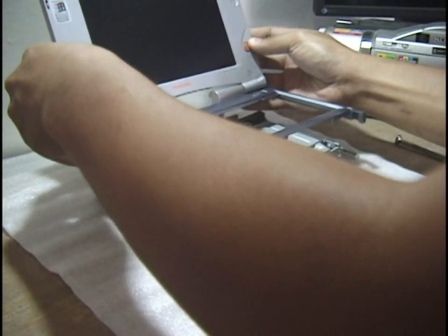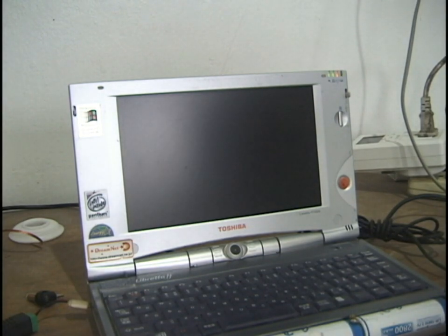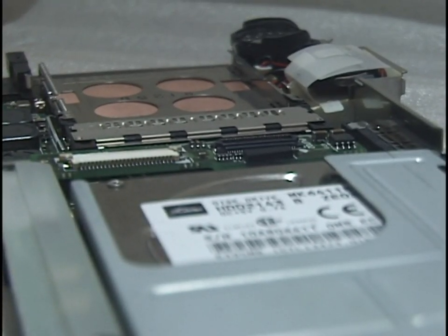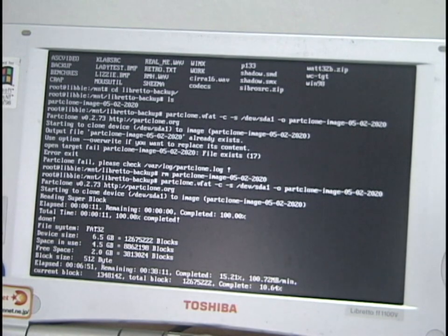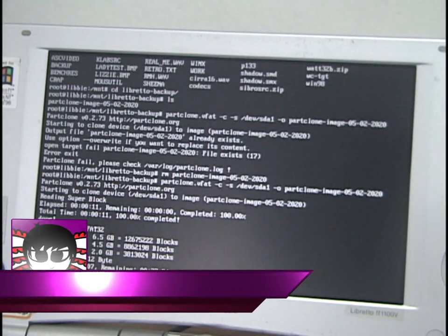There are two variations of this model: the original FF1100 and the FF1100V. The only difference is the V model features a larger 6.4GB hard drive whereas the non-V model features a 3.2GB drive — everything else is the same. The hard drive is still original with the original OEM install of Windows 98 Second Edition. I've made a backup image of the drive in case it fails. I may replace it with a compact flash card for slightly increased capacity and longer battery life in the future, but I can live with a mechanical spinner for now.